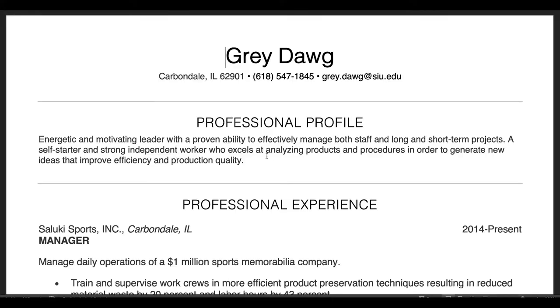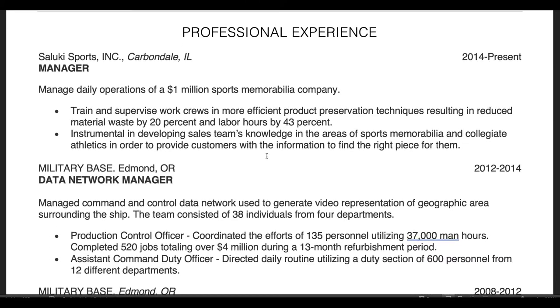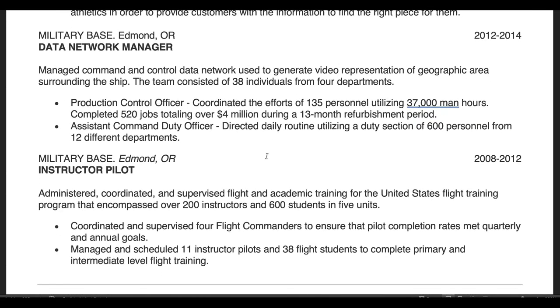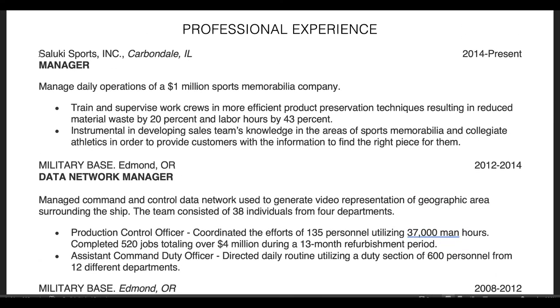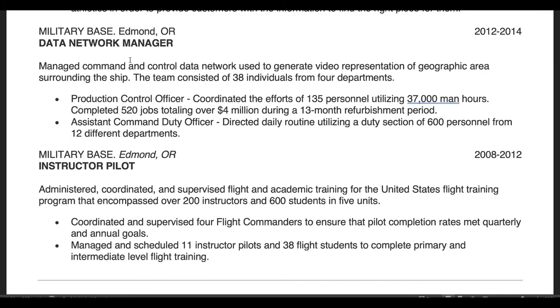Now we're going to talk about your chronological resume. The reason it's called the chronological resume is because the focus of this piece is going to be your experience section in chronological order. Chronological order for us starts from your newest experience and then moves backward to your oldest experience. This is primarily to help focus the information in a way that's going to be easy for the employer to understand. As you can see, we start here with the most recent information for Gray Dog, being the manager at Saluki Sports Incorporated, go through his job duties and responsibilities, and then move backward to different events in his life.